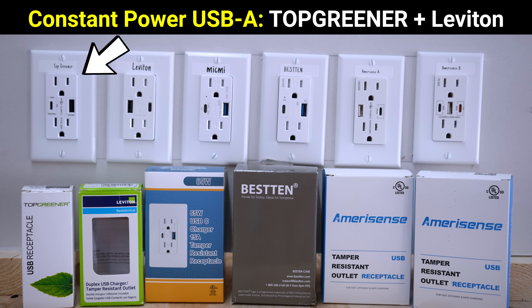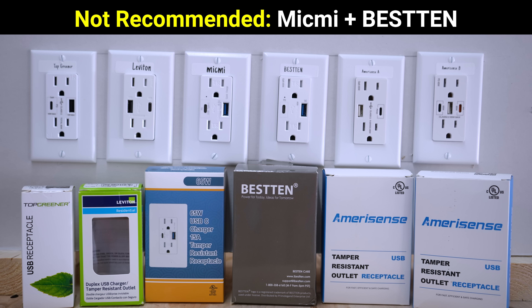And between the two, the Top Greener had slightly higher charging speeds and also supports 12-volt USB-C, while the Leviton had slightly better efficiency, created less heat, and cost a lot less. And even though the MicMe and Besten are cheap, I don't think that I would recommend either of them due to their high idle power consumption and inability to provide more than 10 watts via USB-C when also using the USB-A port.